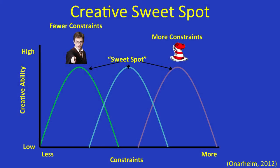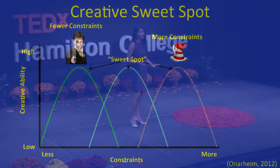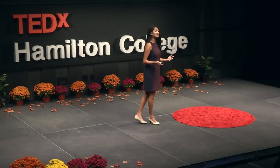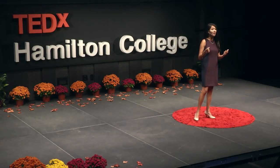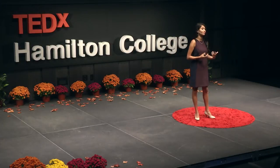On the other side of the spectrum, consider Theodore Geisel, or Dr. Seuss. Dr. Seuss actually wrote his most famous work, Green Eggs and Ham, on a bet that he couldn't write a story in 50 words or less — which of course he did. He's someone who has more constraints: when he has more rules, he's able to come up with more ideas. Each of us needs to find our own individual creative sweet spot — that perfect spot where we have enough constraints but enough freedom to be creative.